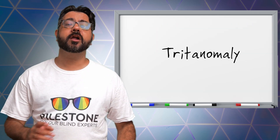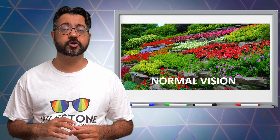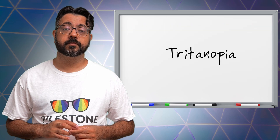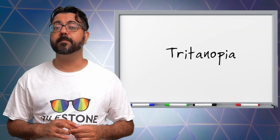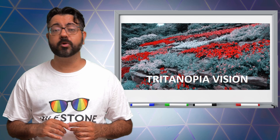Tritons. Tritanomaly is where the S cones are functionally limited, and the person with this deficiency will struggle with blues as they will appear greener, and it can be difficult to tell yellow and red from pink. Those with Tritanopia have only medium and long wavelength cones as their S cones are missing, making blue appear as green and yellow appear as violet or light gray.